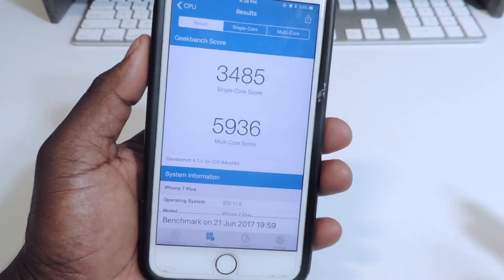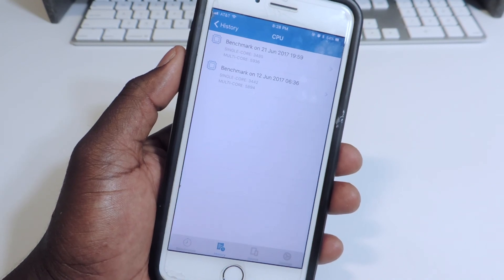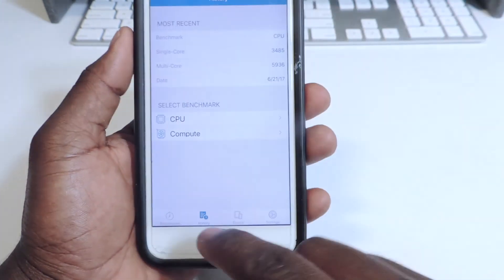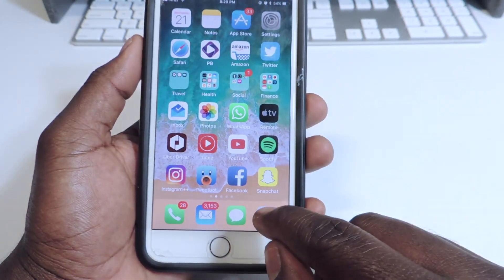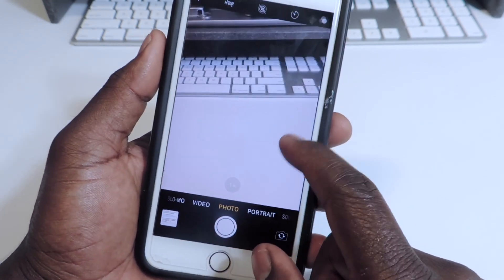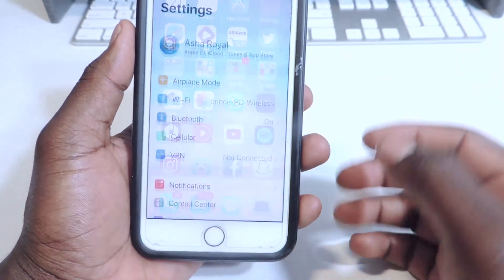The battery life on this thing is horrible — literally horrendous. It will not last you a day if you don't have a battery pack to top it up every now and then. There are a lot more little features you can get into, but nothing really major. You can swipe up to get the filters instead of actually tapping into it, which has been there since Beta 1 — that's real cool.